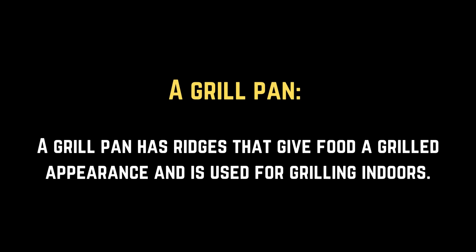A grill pan. A grill pan has ridges that give food a grilled appearance and is used for grilling indoors. A wok. A wok is a versatile pan used for stir frying, deep frying, and other high heat cooking methods.